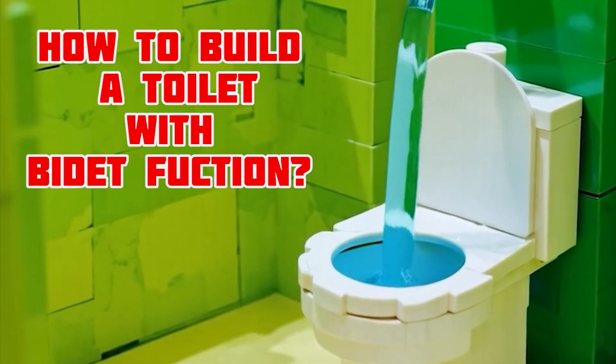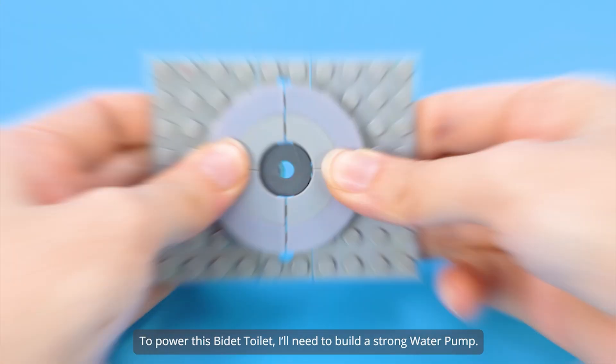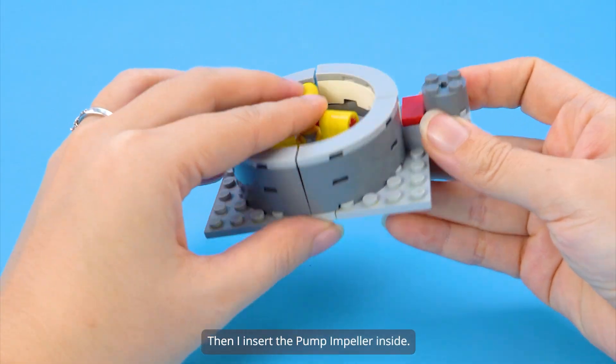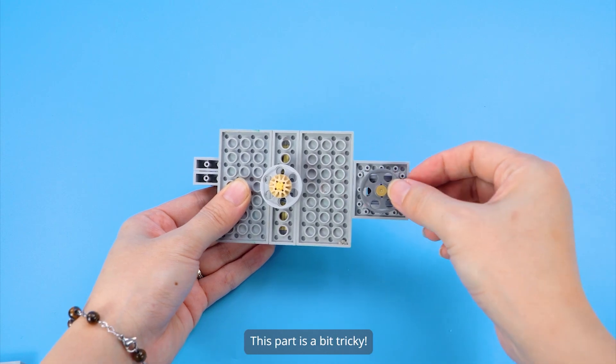How to Build a Toilet with Bidet Function. To power this bidet toilet, I'll need to build a strong water pump. First, I build the outer casing to hold everything together. Then I insert the pump impeller inside. On the back, I add the gears and rubber band — this part is a bit tricky.